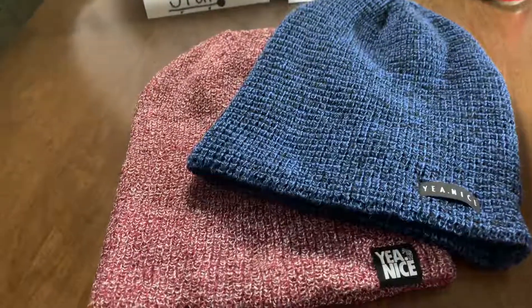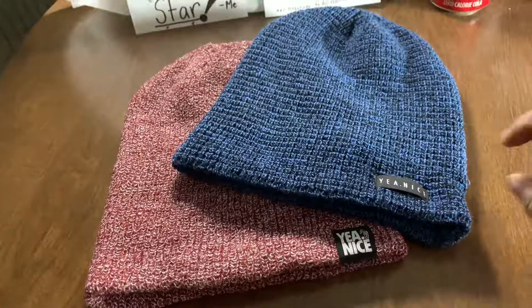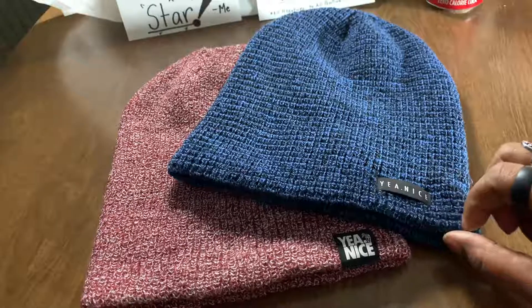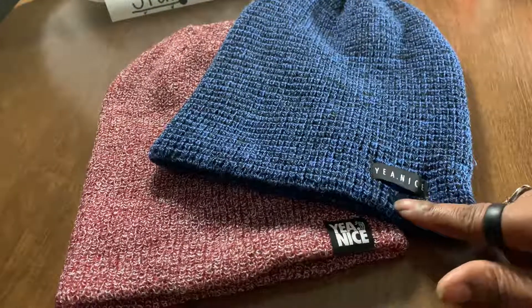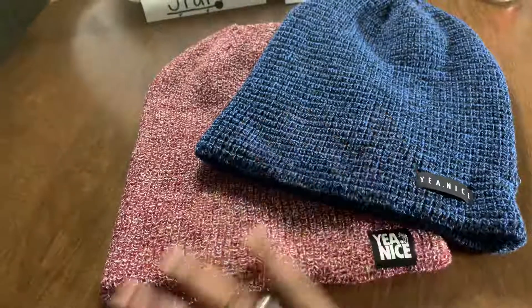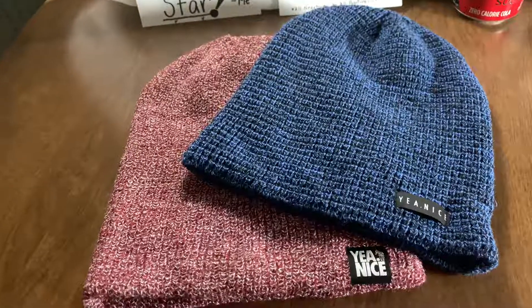They're very stylish and lovely. So if you're out looking for stuff after Christmas, definitely check these out. You can find them around, or go to their website, yeahnice.com, and find a lot of their products and what they offer. I love them — they're super warm, so definitely check those out.